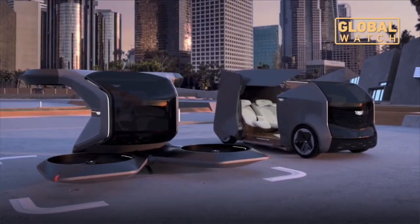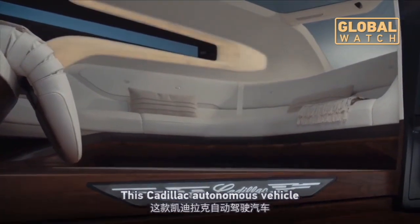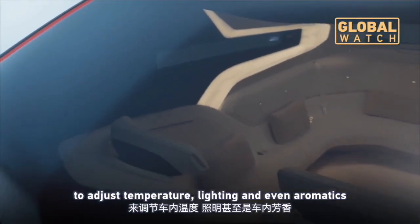At CES, General Motors unveiled concepts for the not-so-distant future. This Cadillac autonomous vehicle provides a social space where biometric sensors read passengers' vital signs to adjust temperature, lighting, and even aromatics.